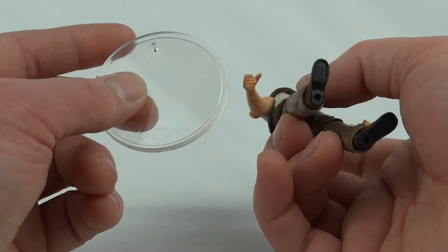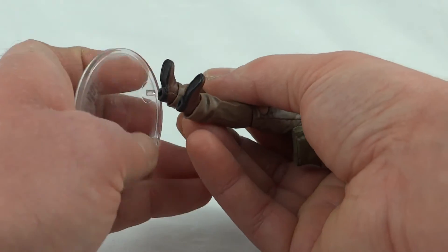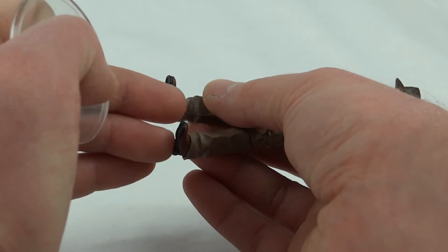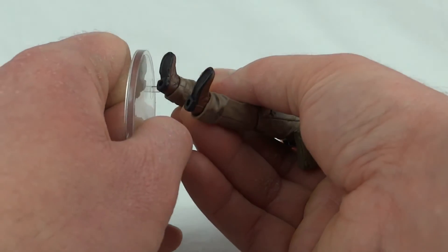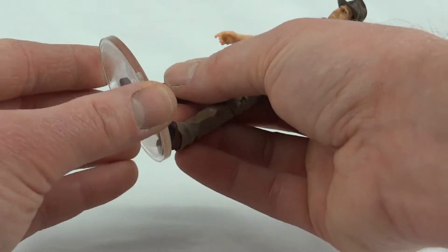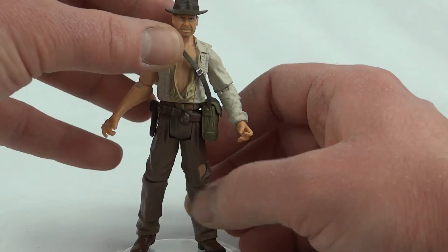One thing I want to point out - these figures have holes in the feet, which is great. These are the stands you'd use for the modern Star Wars figures with the small peg. These figures are a bit inconsistent though - they all have a similar size hole in the feet but the depth doesn't always let you put the peg all the way in, so some figures stand better than others. This one won't go all the way in but it is tight enough to hold him up.